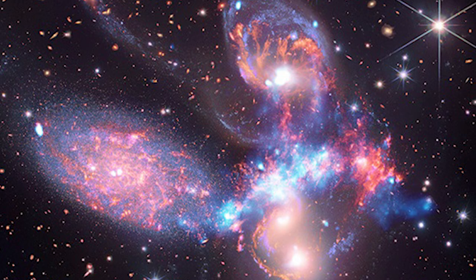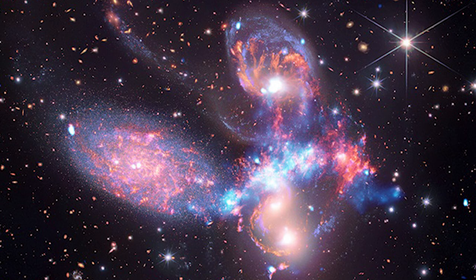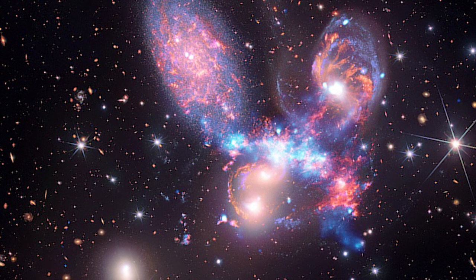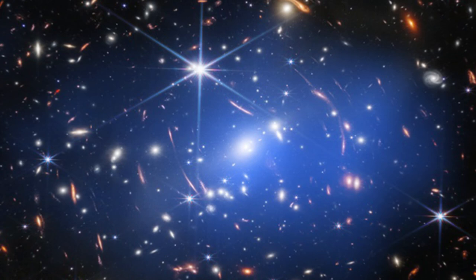A shockwave of superheated gas caused by the galaxies crashing past one another at around 3.2 million kilometers, or 2 million miles, per hour was also discovered in the Chandra data, shown in light blue. Old infrared data from NASA's decommissioned Spitzer Space Telescope was also incorporated into the final picture of Stephan's Quintet, in red, green, and blue.